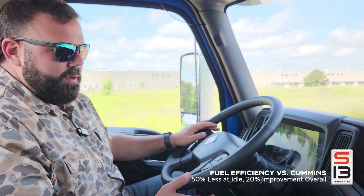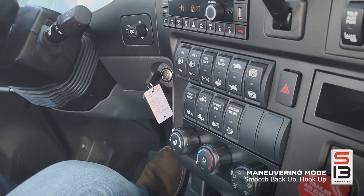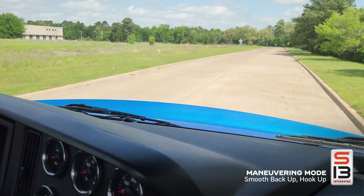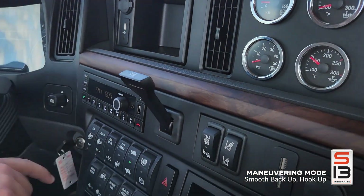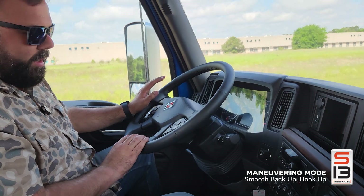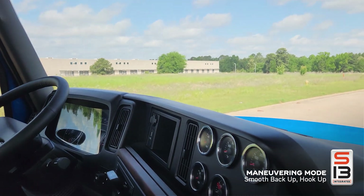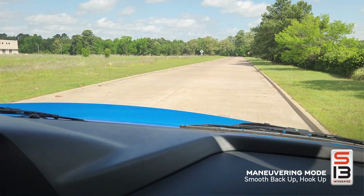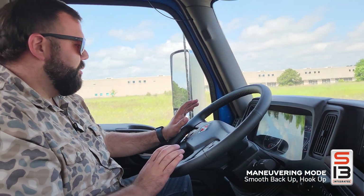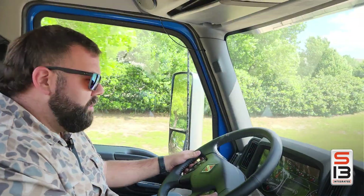The next thing I want to talk about is a new feature called maneuvering mode. There's a picture of a turtle on the dash — that's what we call maneuvering mode. In normal mode, when you release your foot off the brake the truck starts creeping forward automatically. When you engage maneuvering mode — shown by the turtle icon in the dash — the truck does not move when you release the brake. You can barely touch the gas and it just creeps smoothly. This is used for unhooking and hooking trailers, backing up to a dock, and anywhere you need smooth, precise movements without jarring the truck.